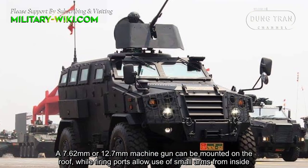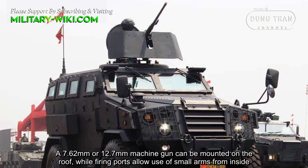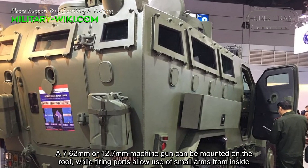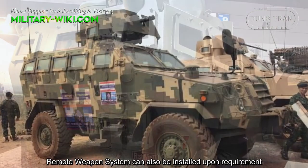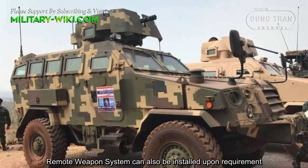A 7.62mm or 12.7mm machine gun can be mounted on the roof, while firing ports also use smart arms from inside. A remote weapon system can also be installed upon requirement.